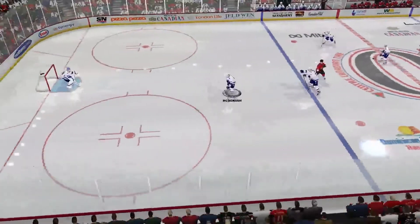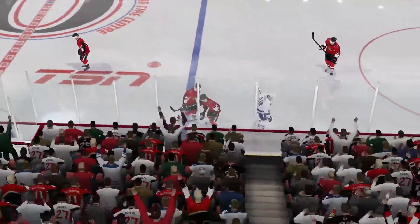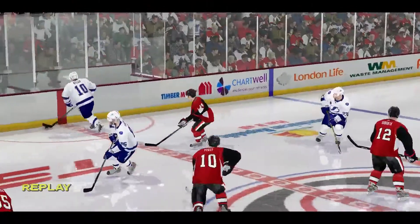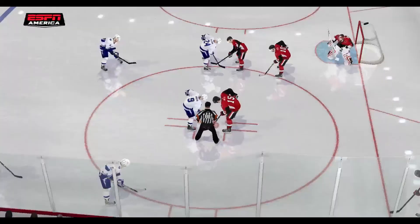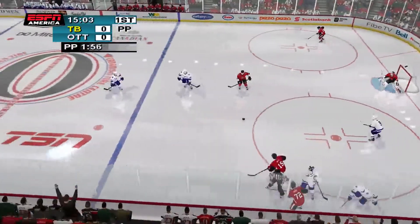Moved across, centers it, advances the puck. Delayed call — Hachain is going to the box for hooking. The referee makes the call: it's hooking, that means two minutes in the box. Tampa has a one-man advantage and they'll want to exploit it. Expect them to turn their game up a notch.